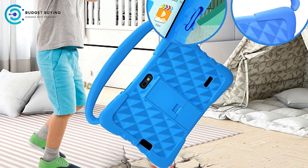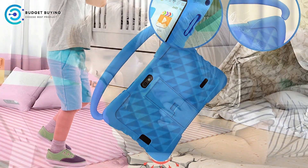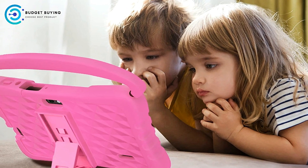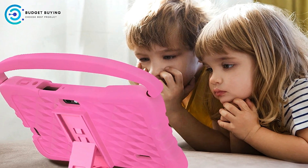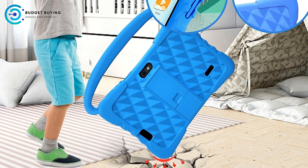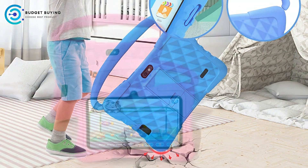Smooth Performance for Kids' Activities. With 4GB of RAM, the tablet handles most kid-friendly applications without any noticeable lag. Whether your child is using educational apps, watching videos, or playing games, the tablet runs smoothly, providing a seamless user experience. The combination of the Android 13 operating system and solid hardware ensures that the tablet is reliable for daily use.